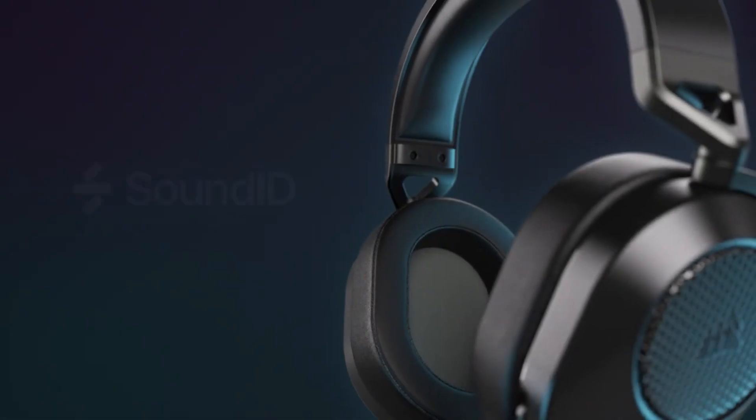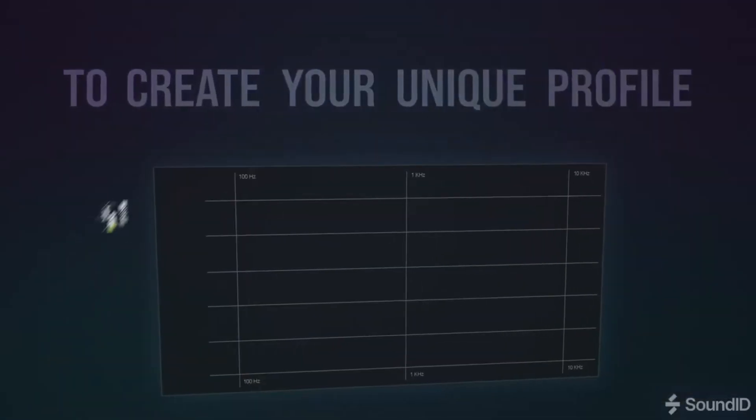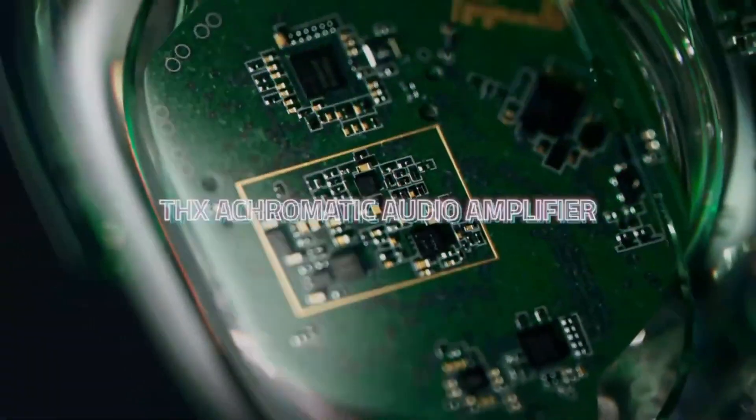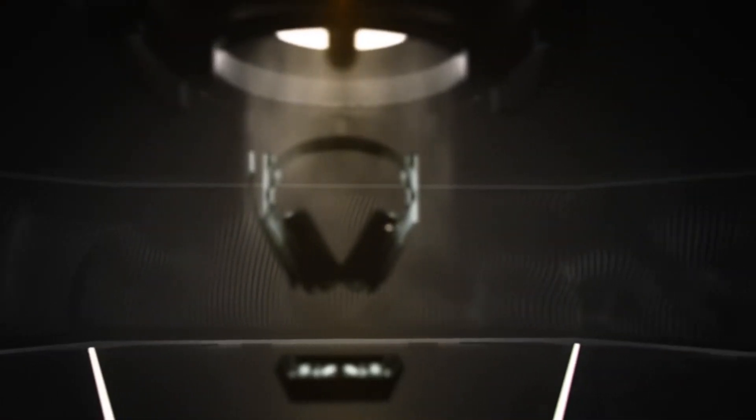Gaming headsets have become an essential accessory for gamers seeking an immersive and competitive gaming experience. These specialized headphones are designed to deliver high-quality audio and crystal-clear communication. Gaming headsets often feature surround sound technology, providing an accurate and immersive audio environment that enhances gameplay.